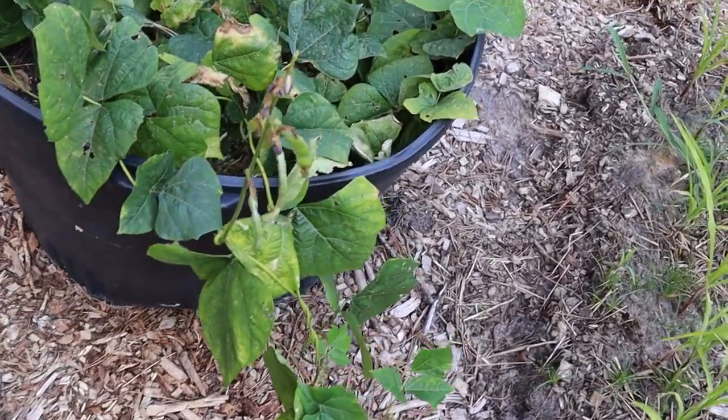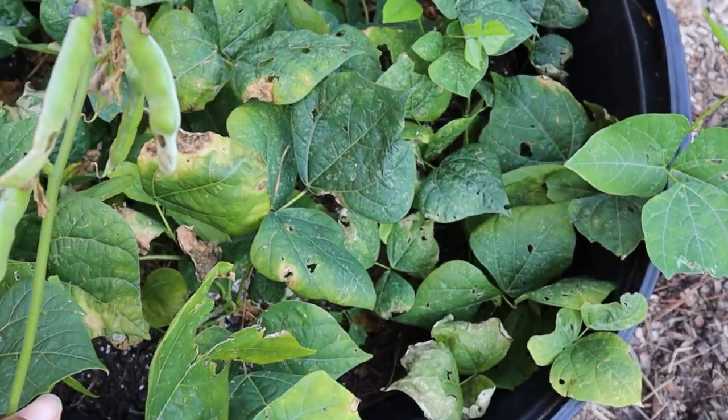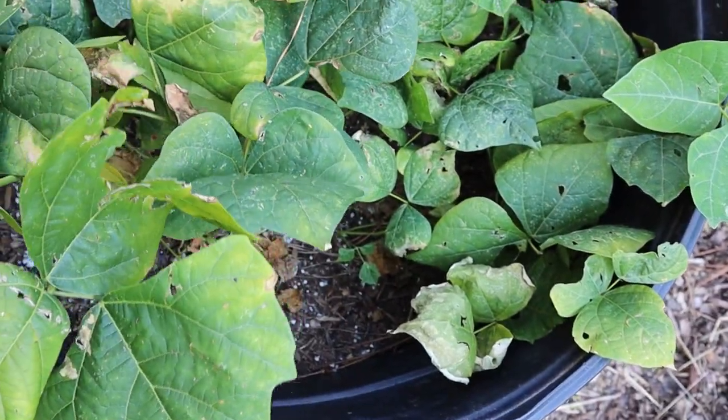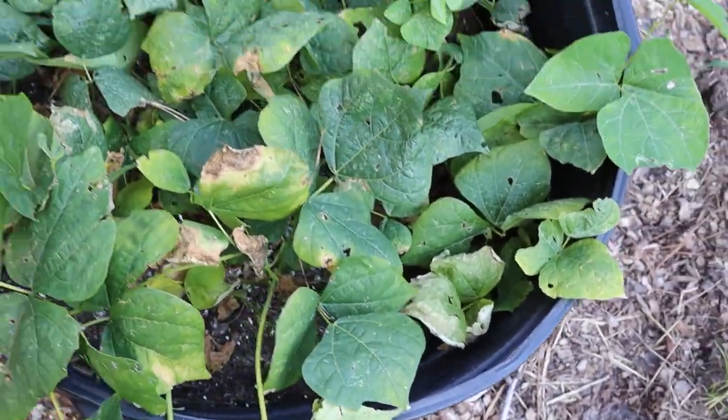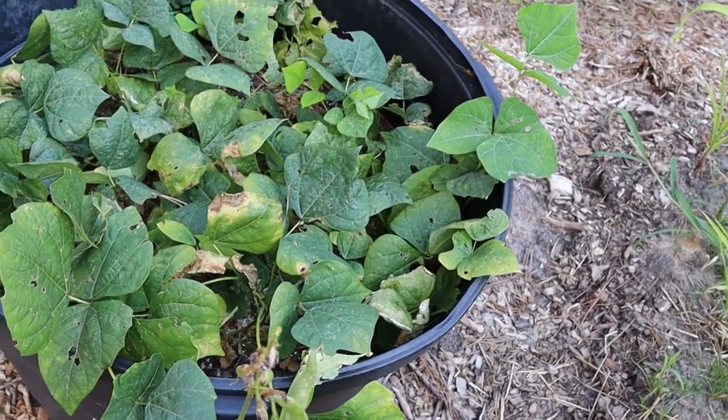Hikma — it's time to harvest these, but I'm trying to wait to get more seeds. I want all the hikma seeds I can get, so I'm gonna leave those for a few more weeks. Hikma — definitely one to grow.